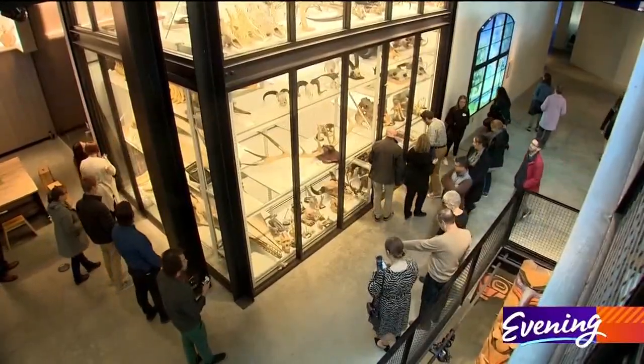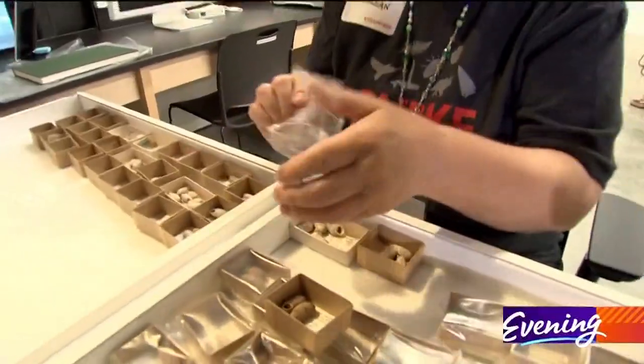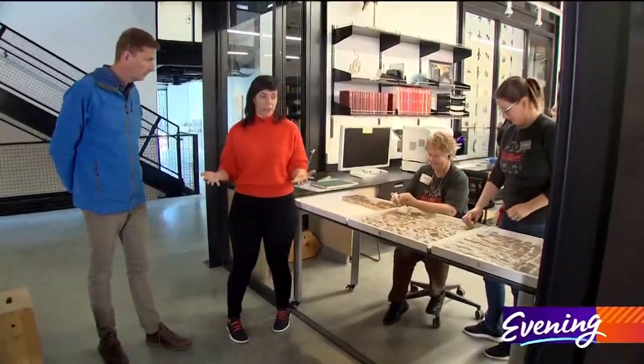The second floor is dedicated to biology. Here, visitors can look in on working labs and spy collections. We're here to have conversations with our guests.